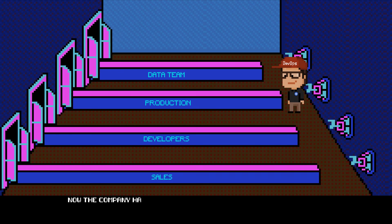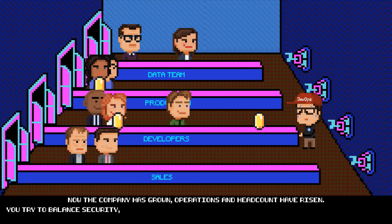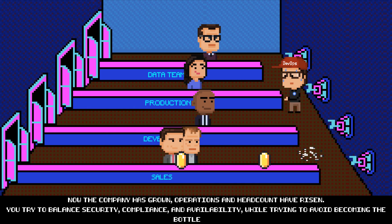Now the company has grown. Operations and headcount have risen. You try to balance security, compliance, and availability, while trying to avoid becoming the bottleneck.